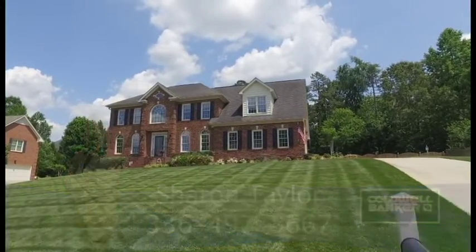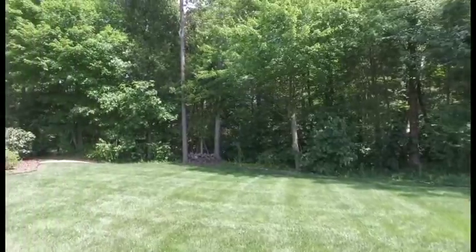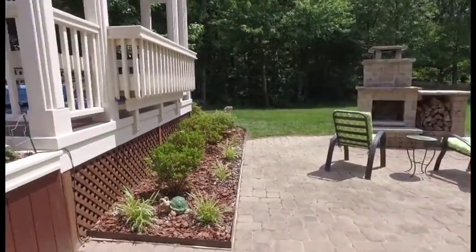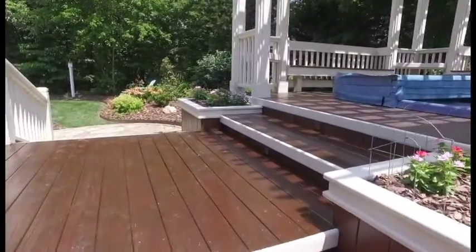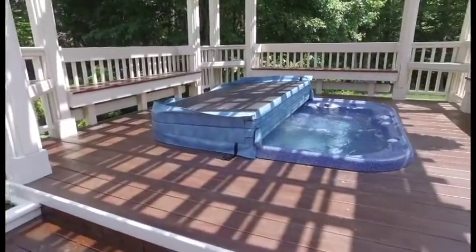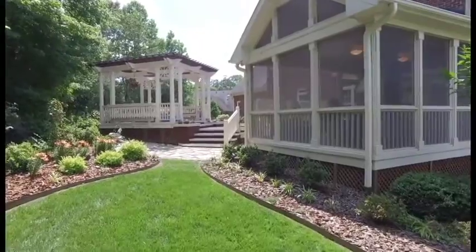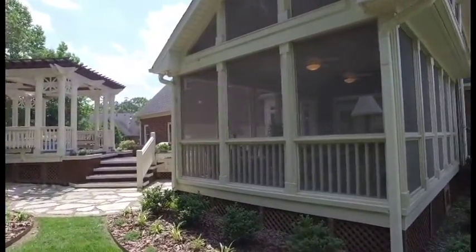This lovely front yard is rivaled only by the stunning fully fenced rear yard featuring multiple outdoor living spaces. The brick terrace has an outdoor fireplace. The multi-tiered deck features its own gazebo with hot tub, and the oversized screened-in porch is absolutely stunning.